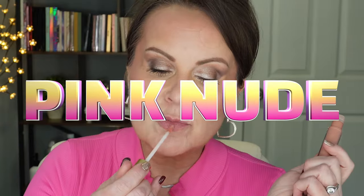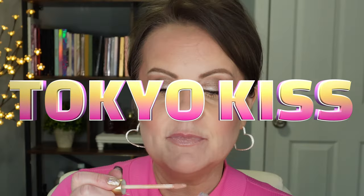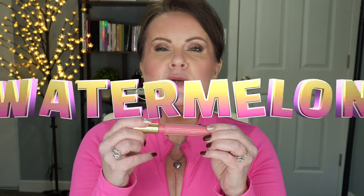Now we're trying the opaque lip glosses. First is Pink Nude — it has a little more pink in it, which I prefer over a warmer nude. Next is Tokyo Kiss, which is lighter and more beige — perfect if you loved that 90s dark smoky eye with a really pale lip. Then comes Watermelon, which I absolutely loved this summer: a beautiful pink with a hint of peach that went with just about everything.